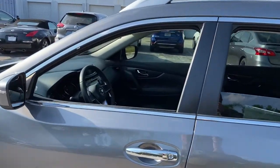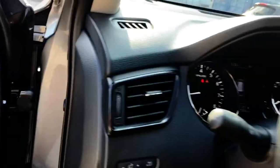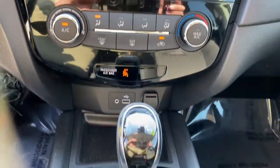The following are some of this vehicle's highlighted options: keyless entry, backup camera, satellite radio, lane keeping assist, blind spot monitor, Bluetooth connection, steering wheel audio controls, stability control, rear spoiler, and intermittent wipers.